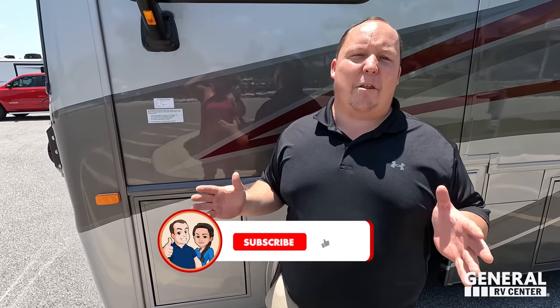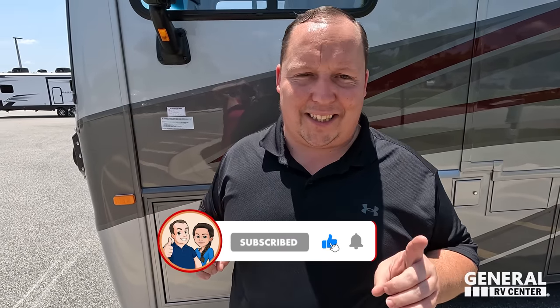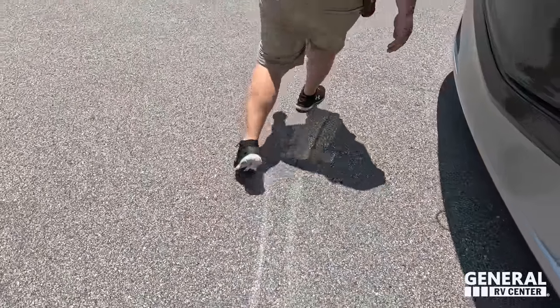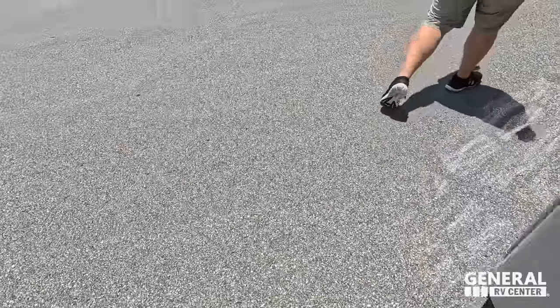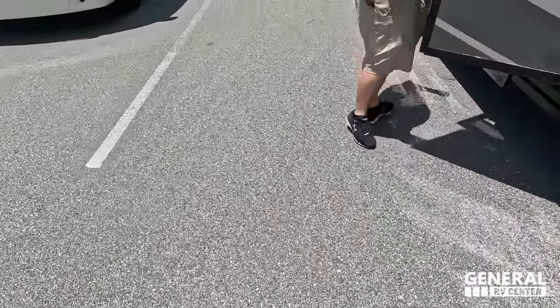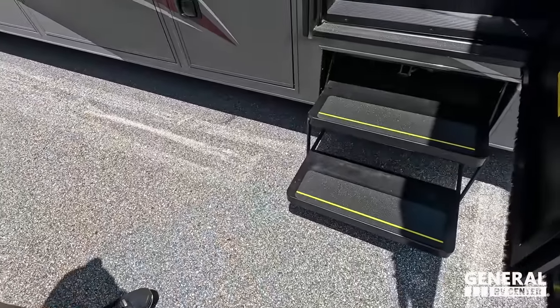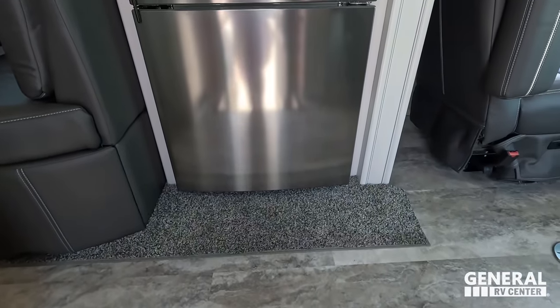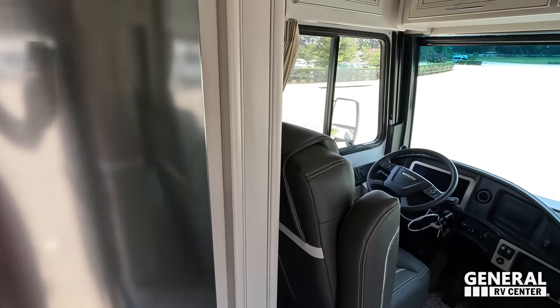The outside of the Pace Arrow looks beautiful, but it is the inside that looks even better. Let's take a look. Cargo carrier capacity: 5,513 pounds.